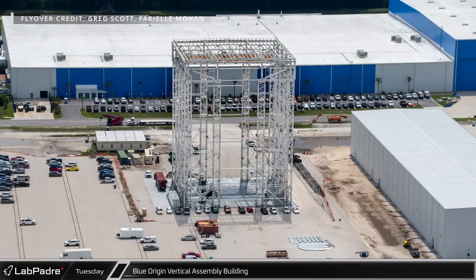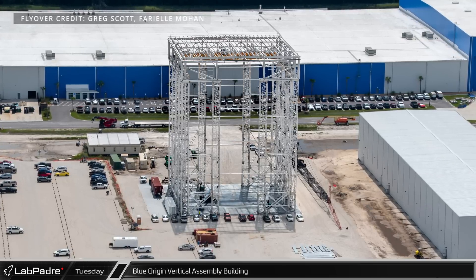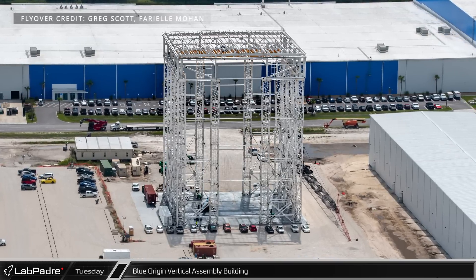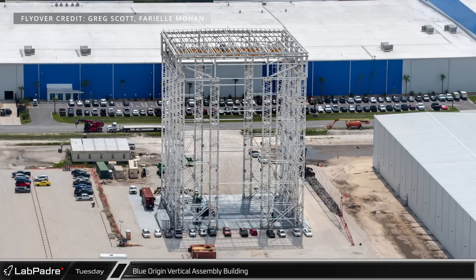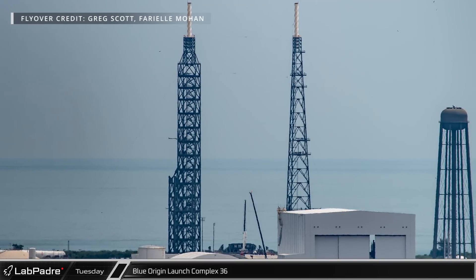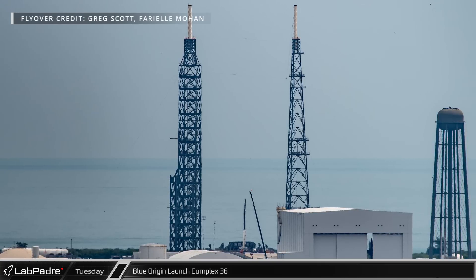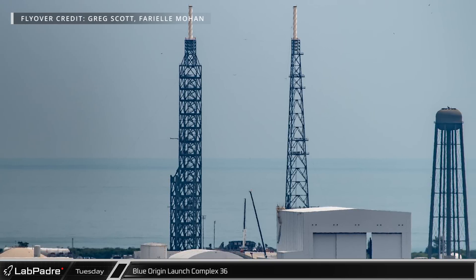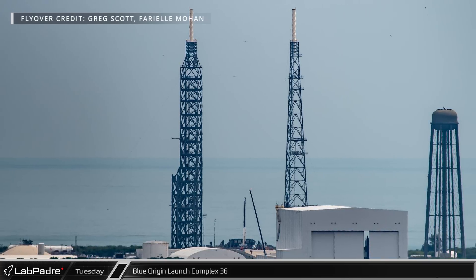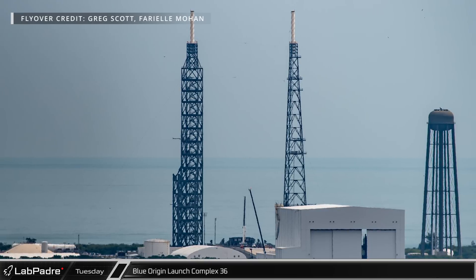Next door, progress is less readily apparent on the vertical assembly building, though workers, equipment, and a crane laid down next to the building seem to indicate that work is ongoing. Southeast of Blue Origin's Production Facility is their new Launch Complex 36, the future home of New Glenn launches. While this site's location within restricted airspace makes it difficult to see exactly what is happening there, active cranes around the site area are a good indication that they are working to finish preparing the launch pad for New Glenn prototype testing in the near future.